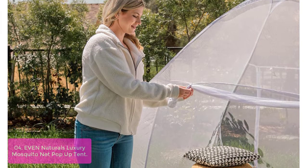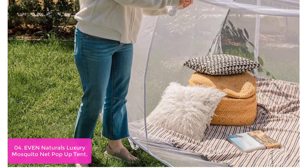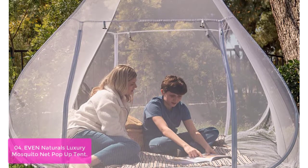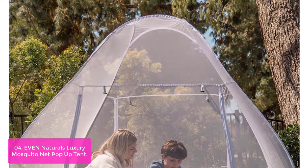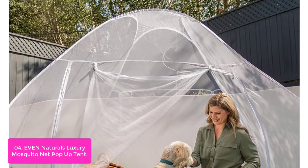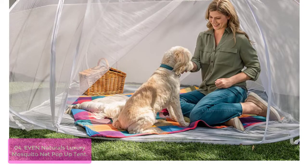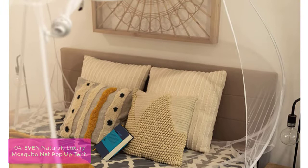List number 4: Even Natural's Luxury Mosquito Net Pop-Up Tent. This pop-up mosquito bed net, also known as an insect shield, is perfect for camping and spending the night outside. The tent is easy to put up and take down and weighs less than 3 pounds. It has been tested by military personnel and the results are incredible. The mosquito bed net even has a carrying case, and all you need to do is fold it up when you don't want to use it anymore.